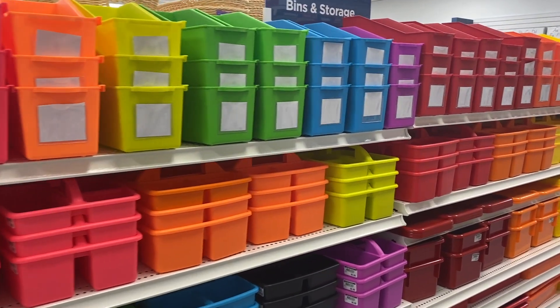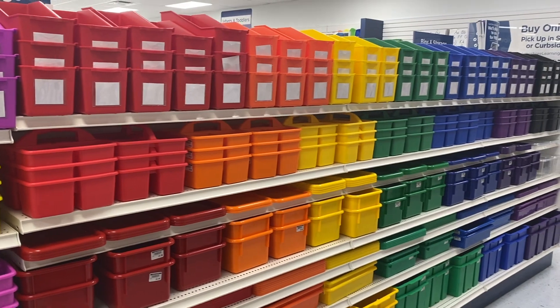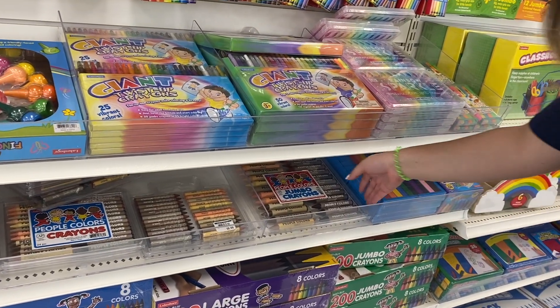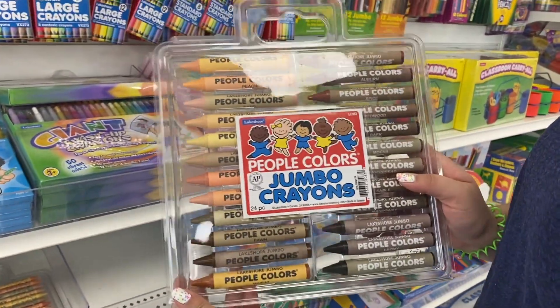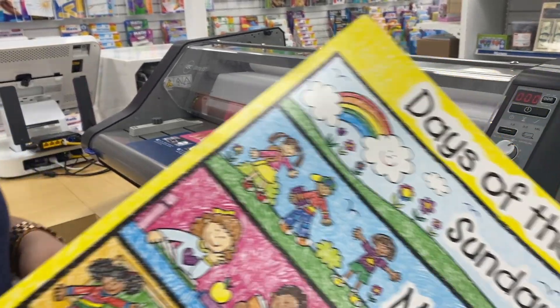Now I know for sure all my fellow teachers will be in love with this area. Look how everything is — it's organized and color coordinated. It was so satisfying to see. Something that I really loved was the laminating area that they had. You can bring your posters from home and laminate there.